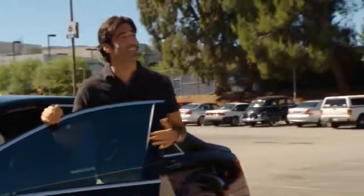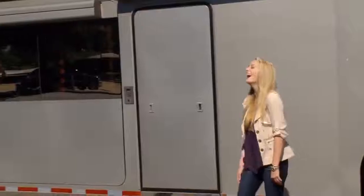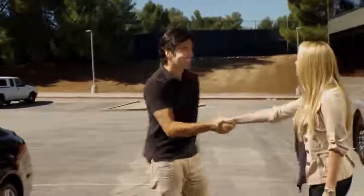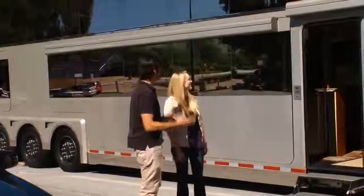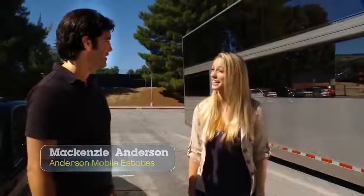Oh my gosh, this thing is huge. It was not hard to find at all. Nice to meet you — and you can see this from anywhere. This thing is huge. This is our two-story trailer, 1,200 square feet.